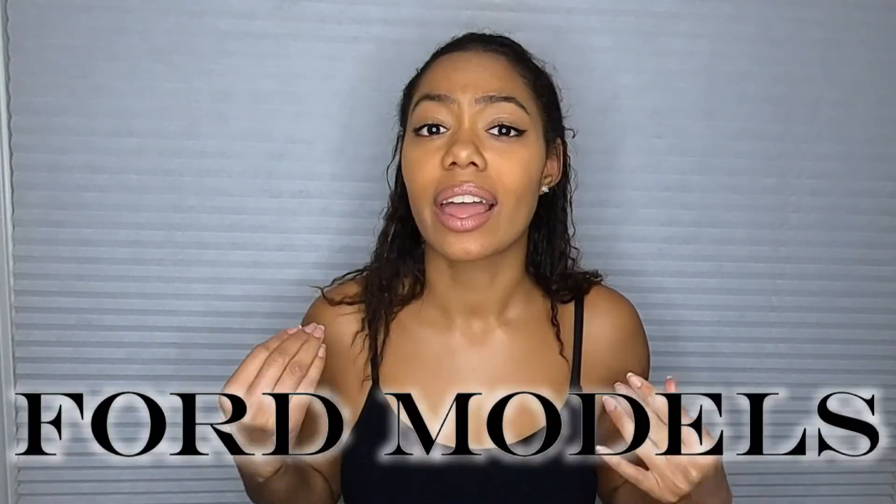Hey guys, welcome back to my channel. This is KeySphere and in this episode, I'm giving you guys my advice, tips and tricks, do's and don'ts for when you go on open casting calls for any major modeling agency like Ford, Select, and Wilhelmina. Unfortunately, I didn't make it to Wilhelmina because there's just simply not enough time in the modeling world. So if you're looking for advice as a short model or someone just wanting to model in general, stay tuned.